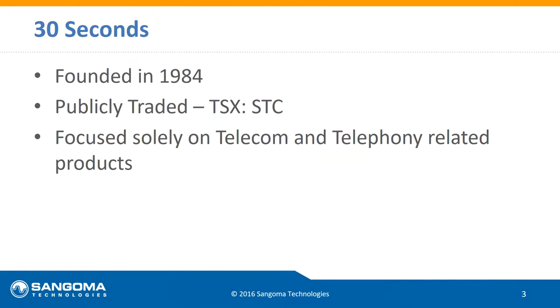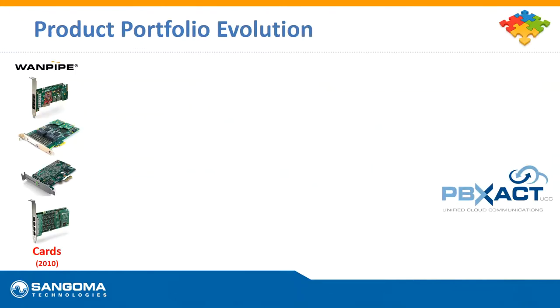Thirty seconds on who we are: Sangoma has been around over 30 years and is publicly traded on the Toronto Stock Exchange. The only thing we do is telecom and telephony-related products. When we got started back in 1984, we were making cards that would go into computers or servers to allow you to interface with phone lines or analog devices such as a telephone or even a fax machine.